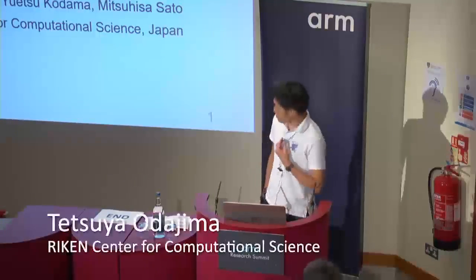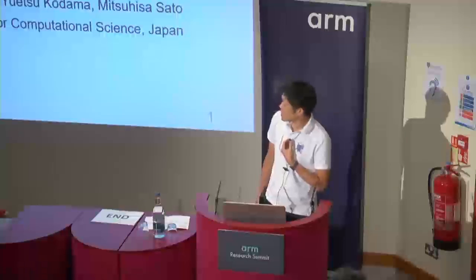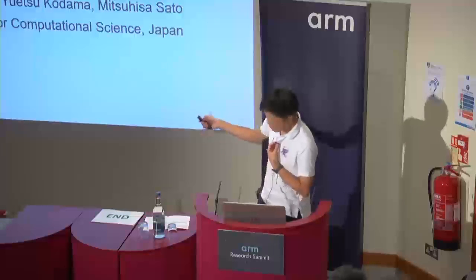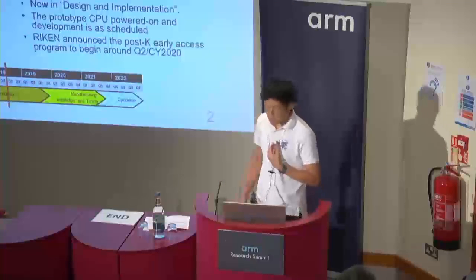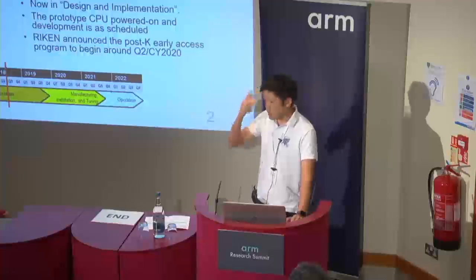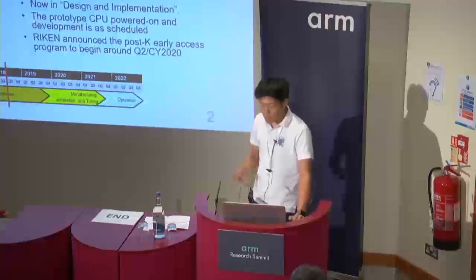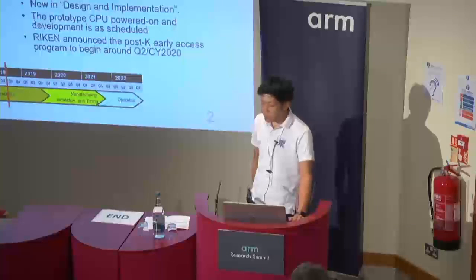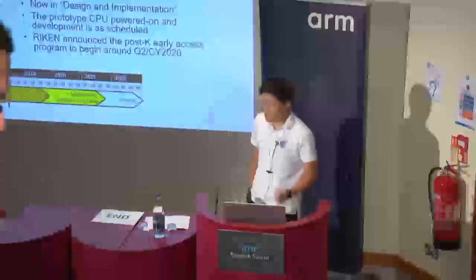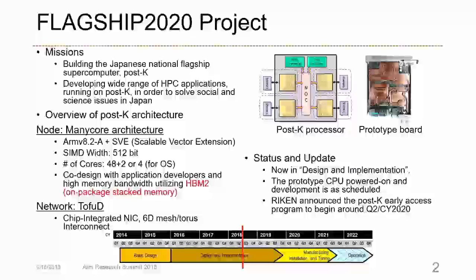My name is Tetsuya Oda-Jima from Diken Center for Computational Science. I am a member of the architecture development team of the Flagship 2020 project. Our project mission is building a Japanese National Flagship Supercomputer, POST-K, and developing a wide range of HPC applications in order to solve social and science issues in Japan.